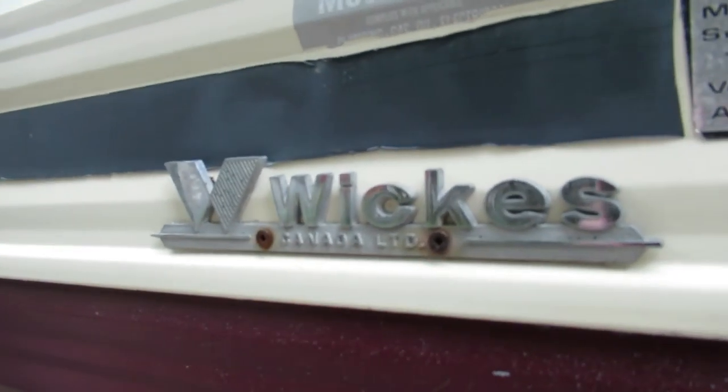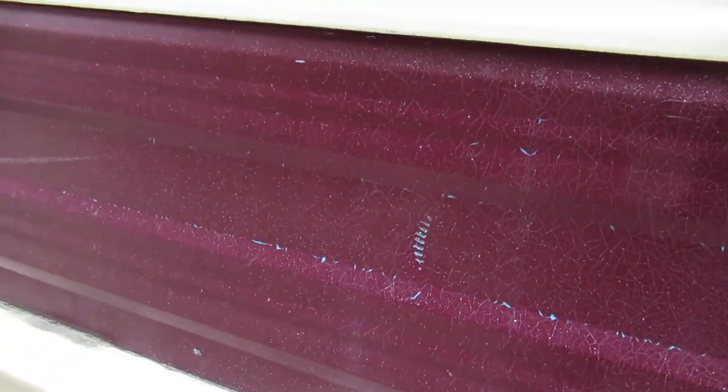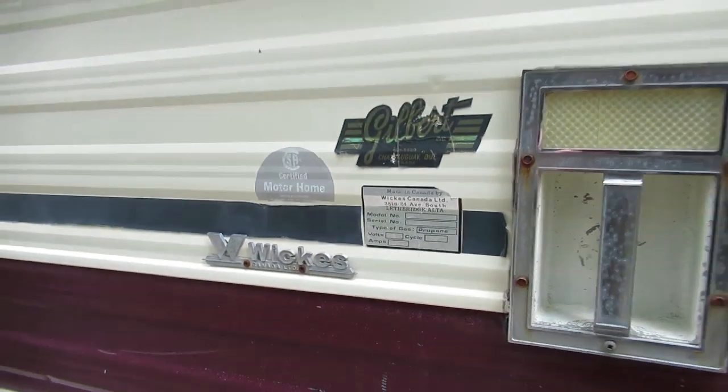Sorry about that. There we go. Well, that's a new one — I never heard of that before. Cool. And it was sold by Gilber in Chateauguai. Right on. Cool.